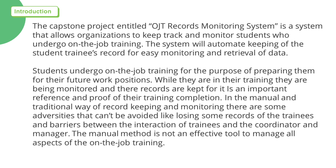In the manual and traditional way of record keeping and monitoring, there are some adversities that can't be avoided, like losing some records of the trainees and barriers between the interaction of trainees and the coordinator and manager. The manual method is not an effective tool to manage all aspects of the on-the-job training.